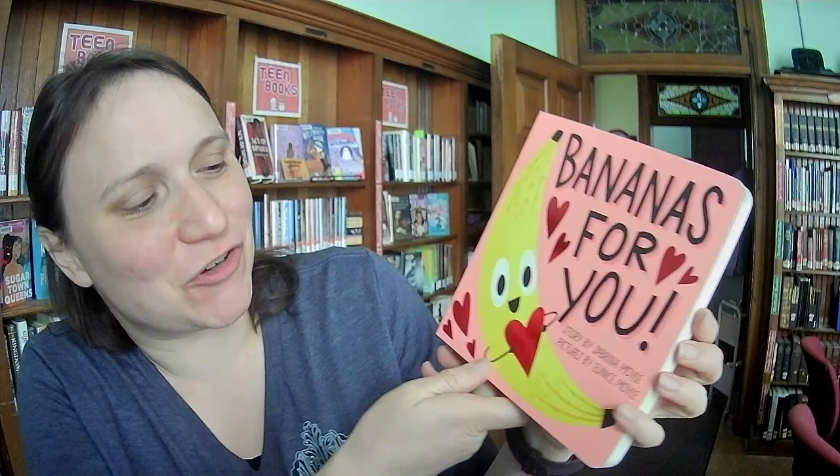This is called Bananas for You, story by Sabrina Moyle, pictures by Eunice Moyle. I feel like this one — I love to have books at the library, but this also seems like a really good one for a present, maybe for a toddler's birthday party. Just so cute and so sweet, so enthusiastic.